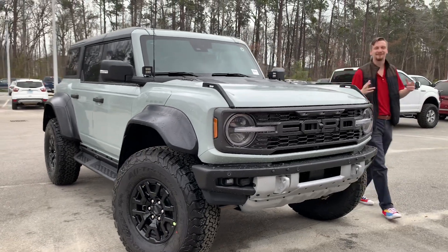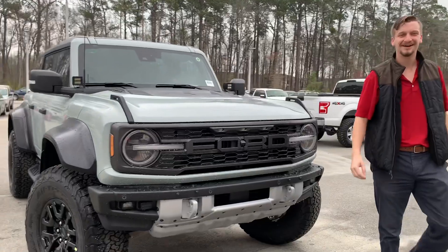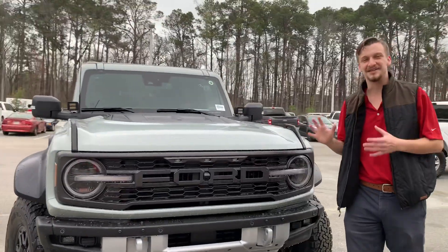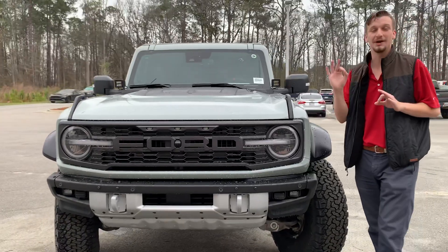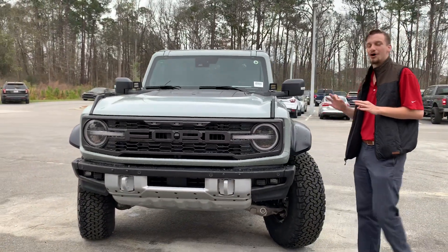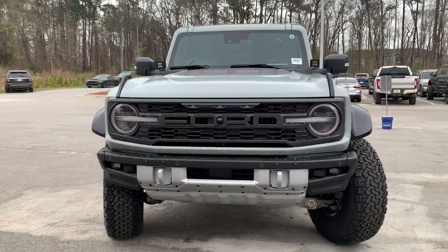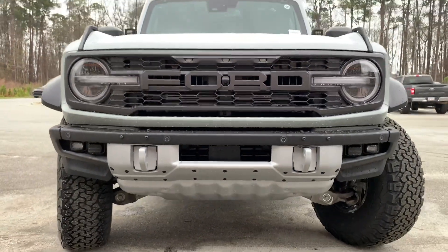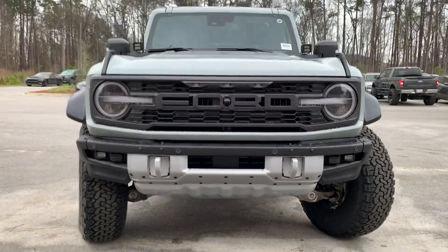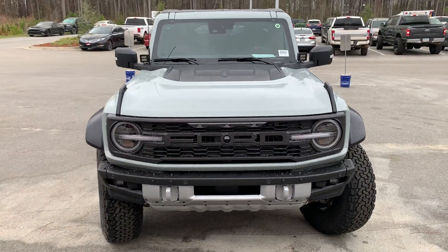What's up guys, it's Jake Fry the Car Guy here with Walker Paul. Today we have the pleasure of showing you the 2023 Ford Bronco Raptor. This is an absolutely awesome Ford off-road performance vehicle, and it looks different than just about any other Bronco you're going to see on the road.